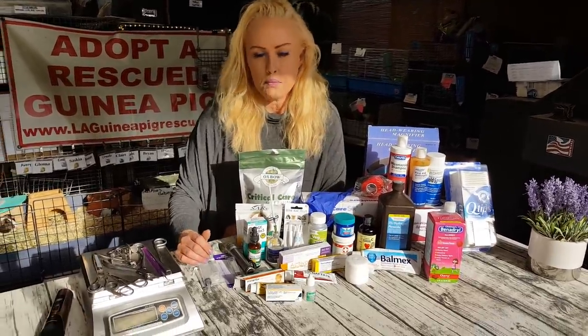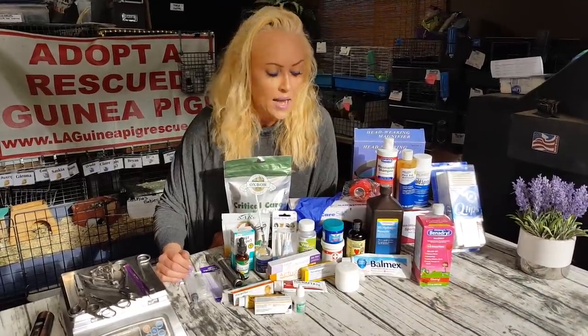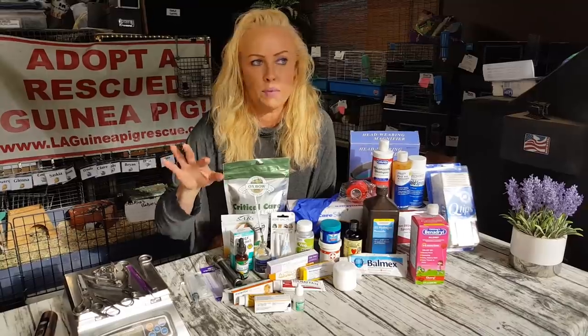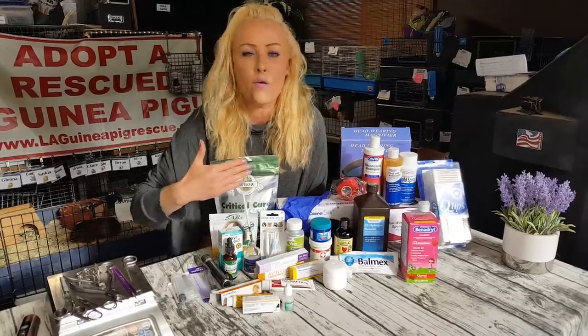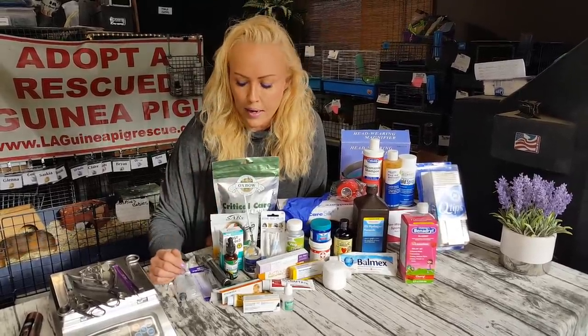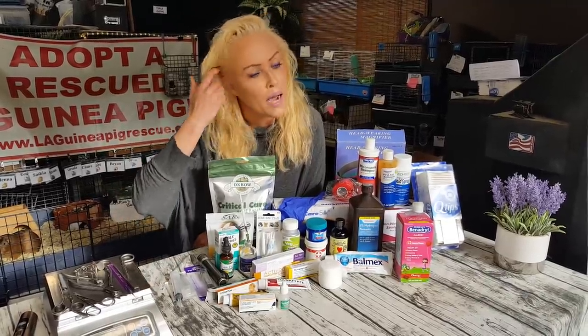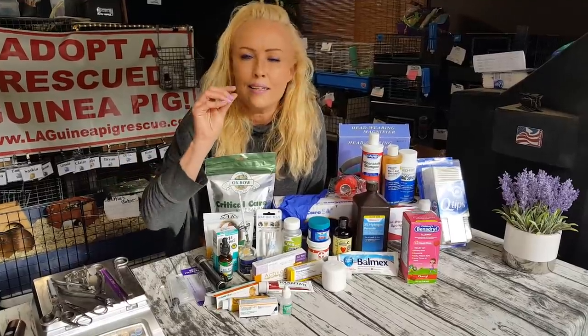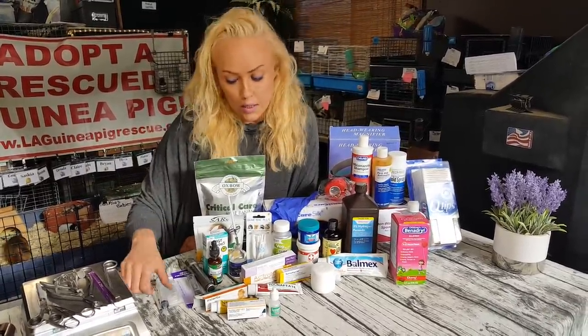You have this supply list on the website, right? Yes! If you go to laguineapigrescue.com and click on supplies, I created a whole list of most of the things you see here, sourced from Amazon so it's easy. You can just click and buy it, and the guinea pigs get a tiny percentage of that sale as well.